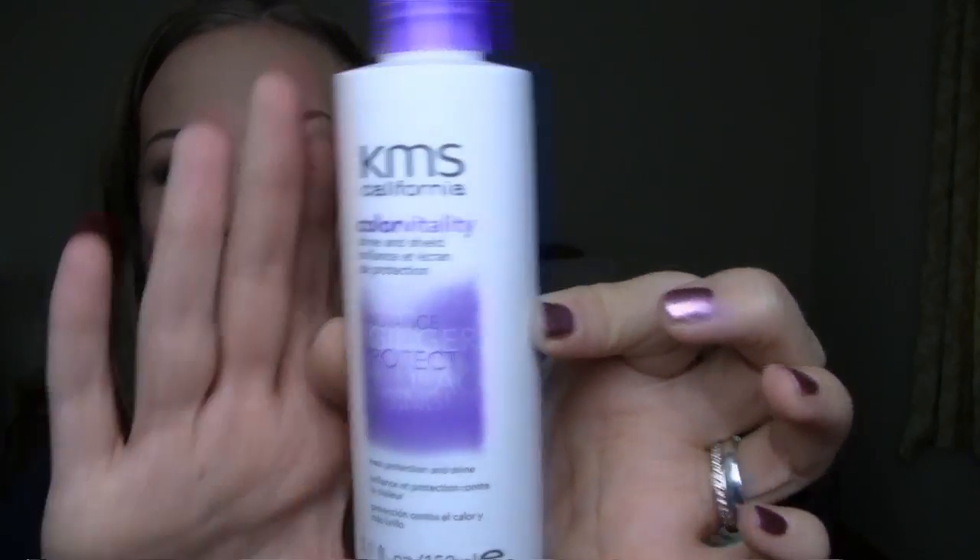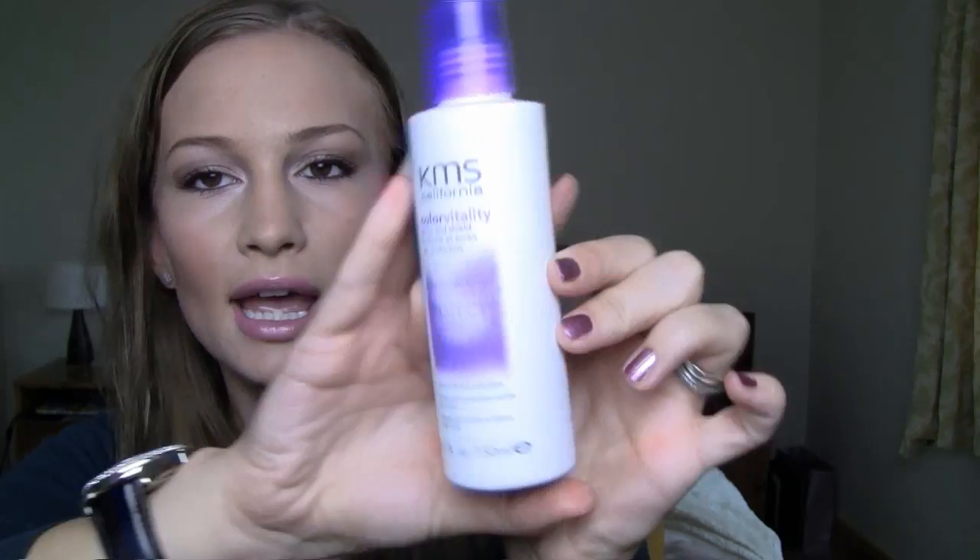Before I blow dry, I'm using KMS California Color Vitality Shine and Shield Brilliance Cream. It's a heat protection cream and a shine cream, so it'll make your hair super soft and shiny and protect it from heat. I'm putting two pumps into each half — this stuff is amazing, I got it with my Glossy Box last month. Two pumps on the other section as well. I really love this when I'm doing my hair straight — it makes it so soft, shiny, and healthy looking.